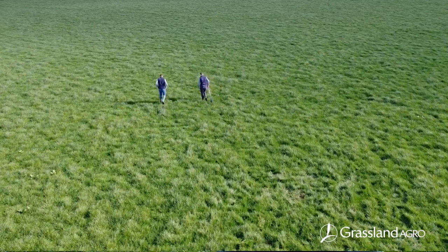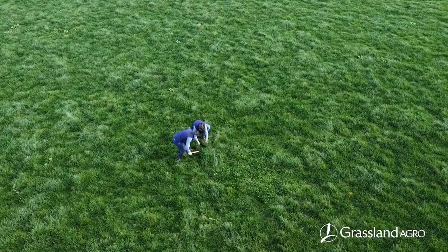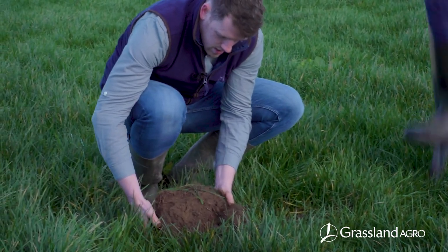So the chemical is what we test for — our pH, our P's and our K's — that's our normal soil sample. The physical is your grass vest which we're going to talk through today. It's a visual evaluation of the soil structure — basically what we're doing is we're turning the sod and we're assessing if there's compaction there or not.